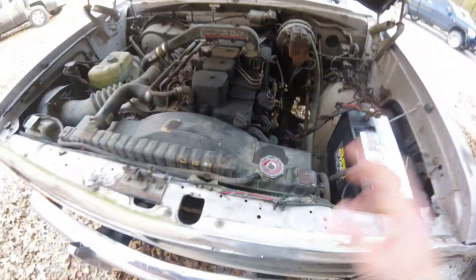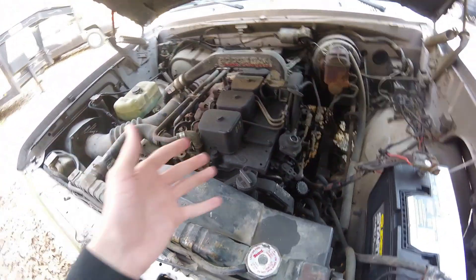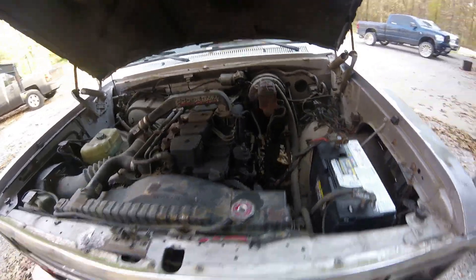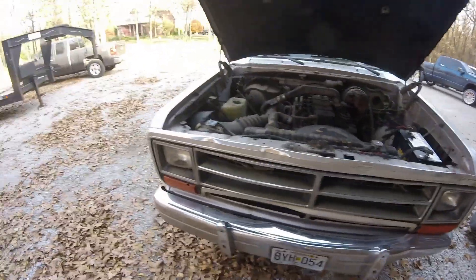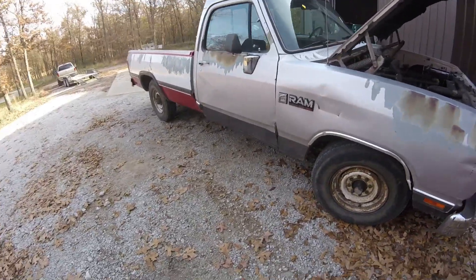There is an issue with one of the power steering lines I'll have to figure out, but I'll find out more after we get this thing power washed under here because if you look, it's all real gunky. But 154,000 miles, not a lick of blow-by — she's a peach for sure. It's a little rough on the outside but it has what I'm after, and it doesn't have a spot of rust on it.